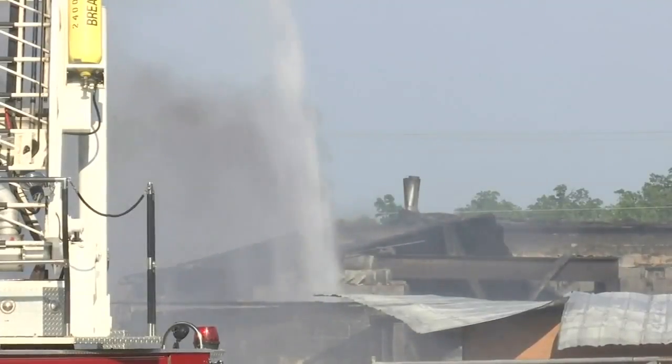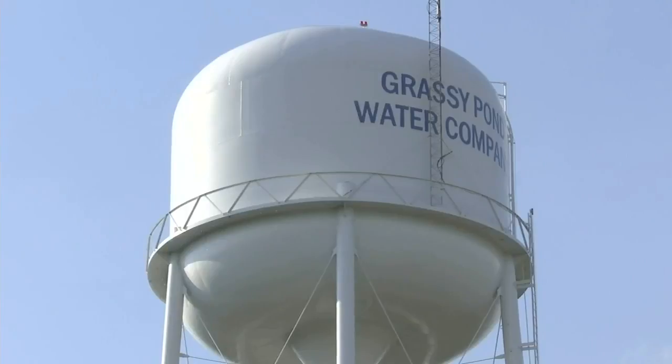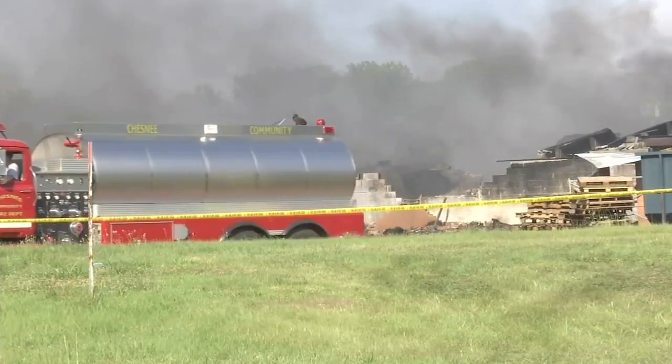More than 1.2 million gallons later, the fire crews were still battling hot spots. "The water company told us so far they estimated we flowed over 1.2 million gallons. We've got a water tank just right over our shoulder here — there's about four feet of water left in that tank right now. So we're having to come off of it and let it fill up."